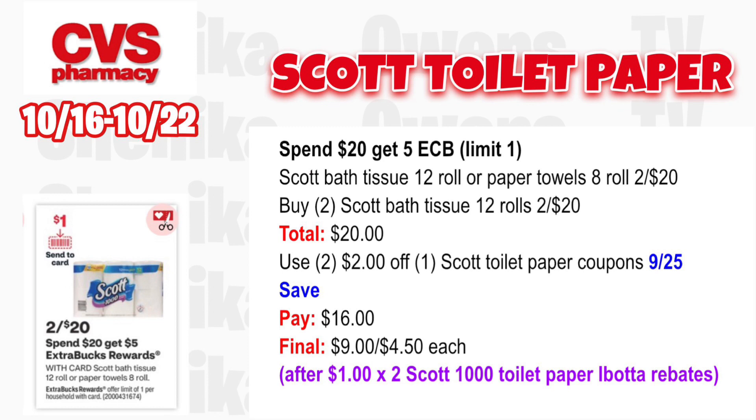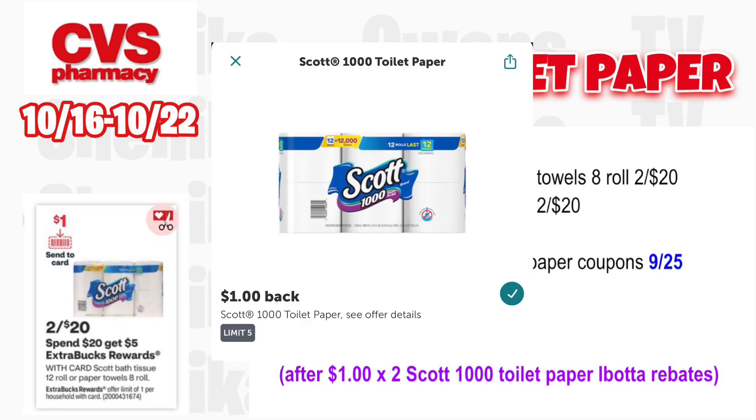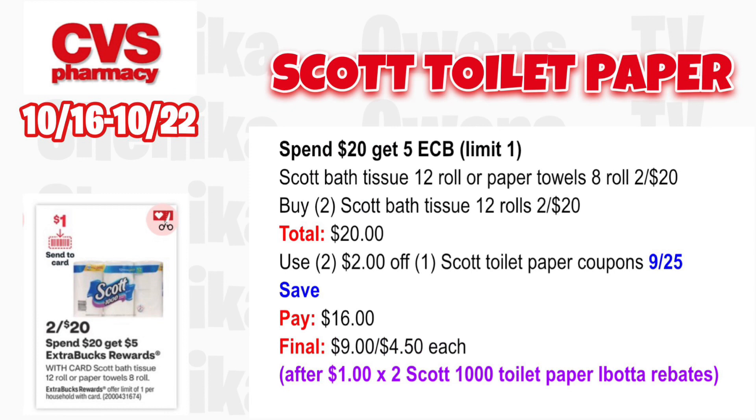For the spend $20 get $5 ECB, limit one — Scott is included. Scott bath tissue 12-roll or paper towels 8-roll is two for $20. Grab two Scott bath tissue 12-rolls, two for $20. Use two $2 off Scott toilet paper coupons from the 9/25 save insert; you'll pay $16, get back $5 for spending $20. Submit to Ibotta for $1 x2 for the Scott toilet paper rebate — making the final cost $9 for both or $4.50 each.